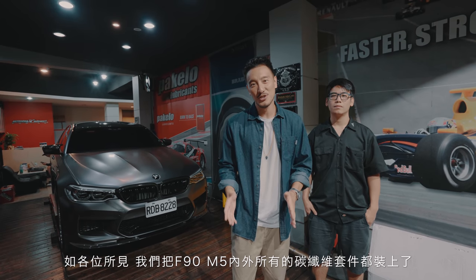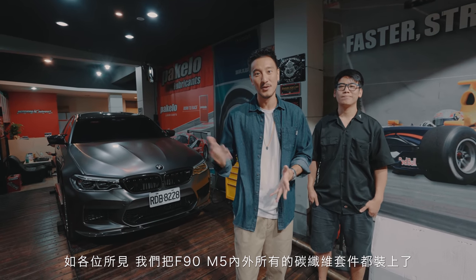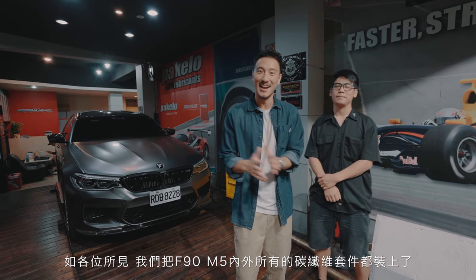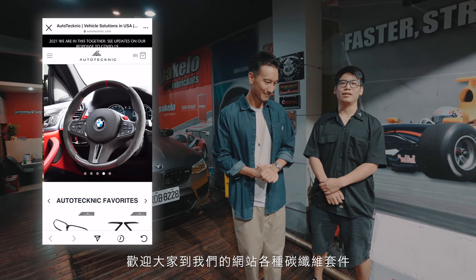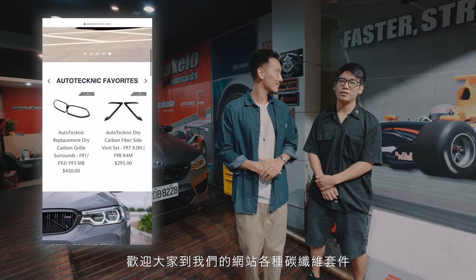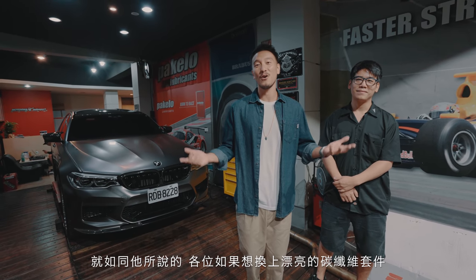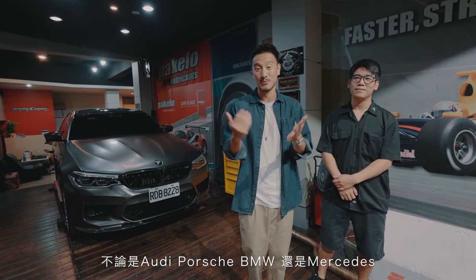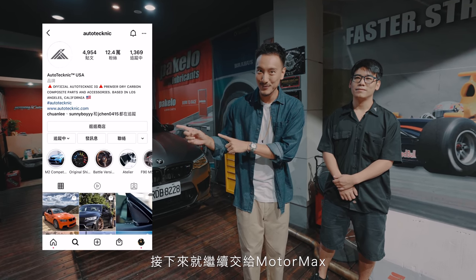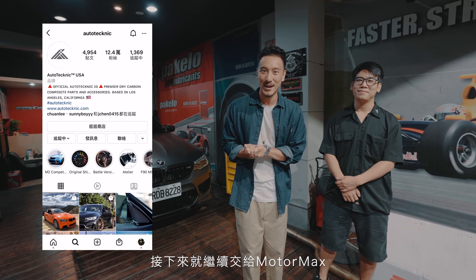We've just finished installing all the carbon fiber pieces for the F90 M5 inside and out. A big shout out to Brian and Jeremy from Auto Technique — Jeremy has a few words. Feel free to check them out at autotechnique.com for all their carbon fiber products. Whether it's Audi, Porsche, BMW, or Mercedes, you can go to their link. Goodbye to Jeremy, and we'll move on with MotorMax.